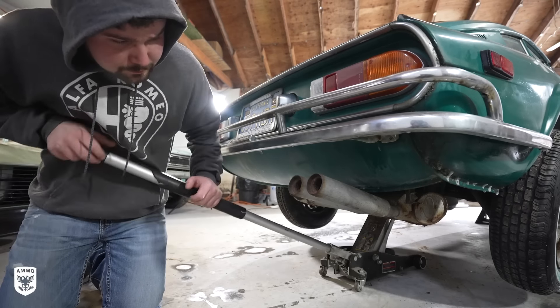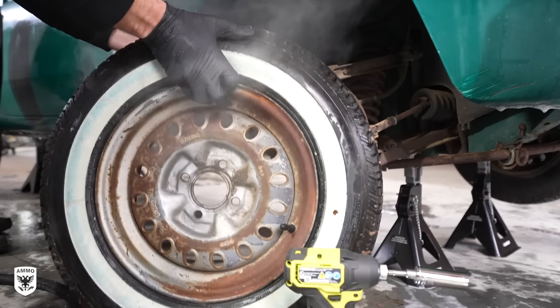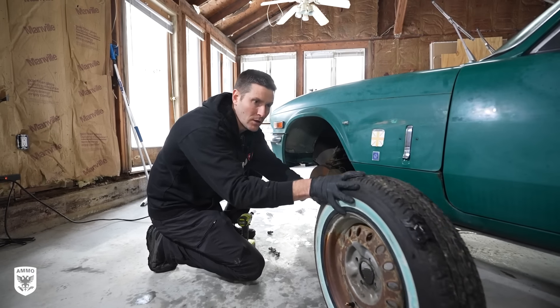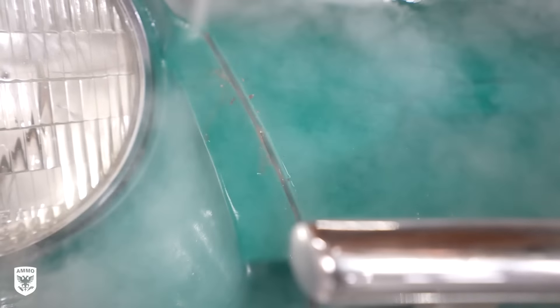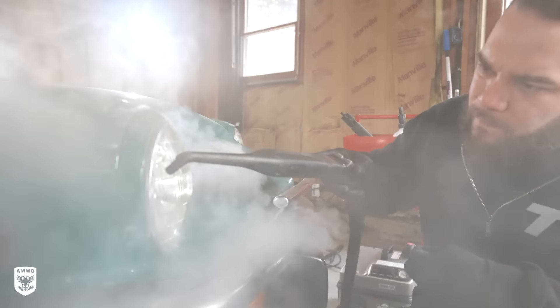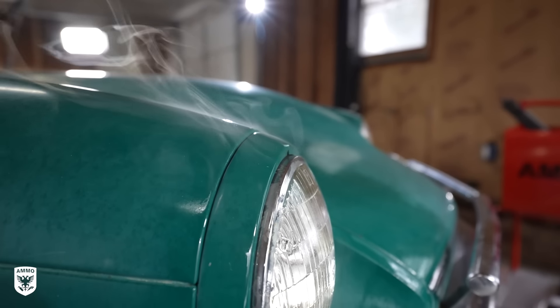Next, Derek lifted the car to remove the wheels and brought them back to his body shop for a quick sand and repaint, while Dan used the steam machine in the tight spots that would normally be easily handled with a power washer. At this location and temperature that just wasn't a realistic option, but we made it work.